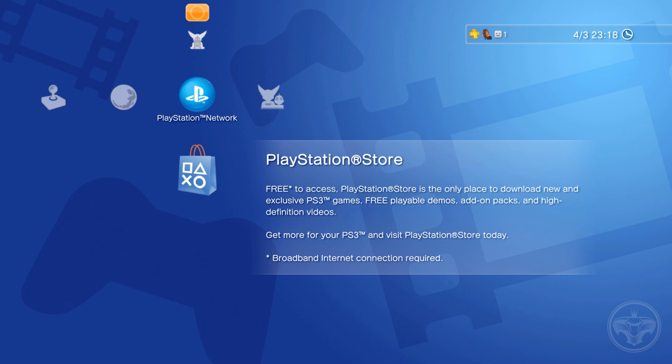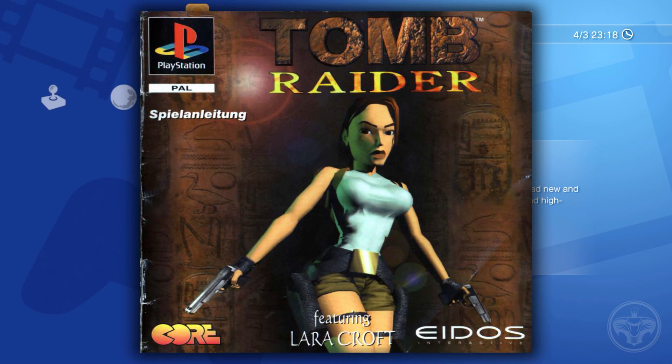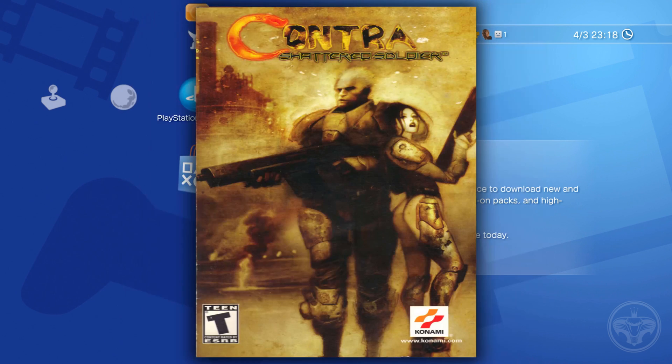As most of us know, Sony will be closing down the PS3, PSP, and PS Vita online stores this summer, and a vast majority of the games those stores have are not available via the PS4 and PS5 stores. So once those stores close, you will not be able to buy those games — things like Sonic 4, PS1 classics like Tomb Raider, and PS2 classics like Contra Shattered Soldier.